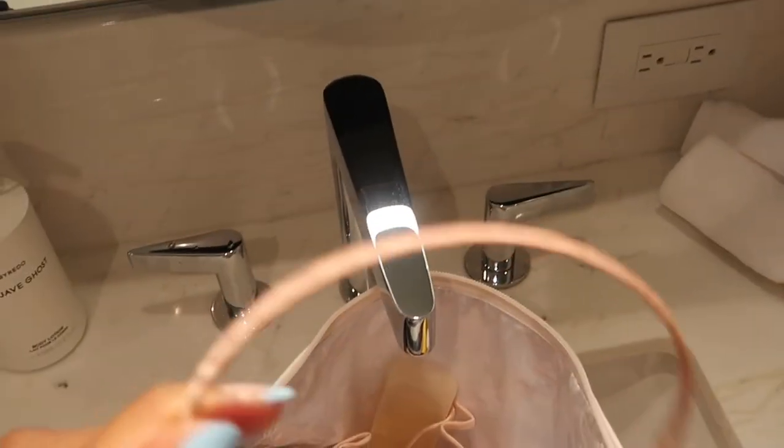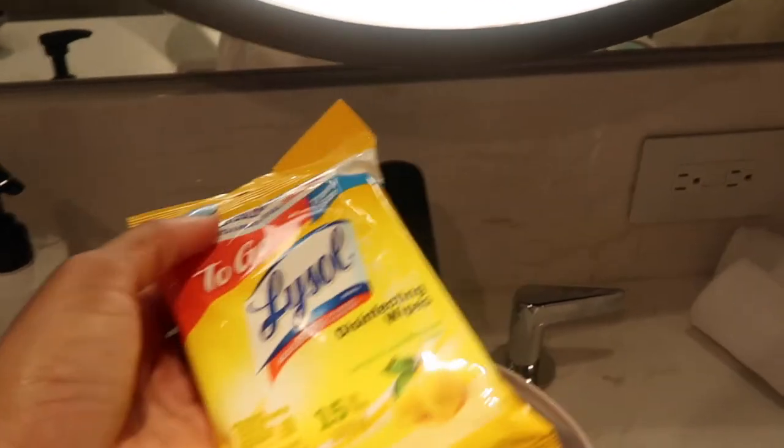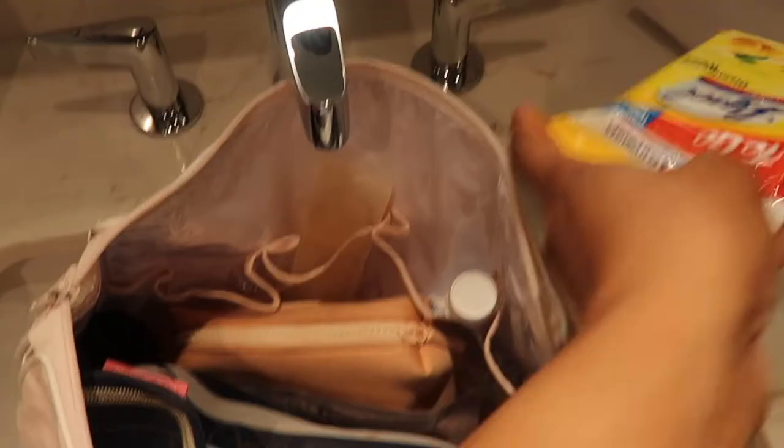While I was packing I spotted this little headband — God knows why I threw it in there, but I threw it in. I also got some Lysol disinfectant wipes. I know it's in my makeup bag — this should really be in my suitcase.